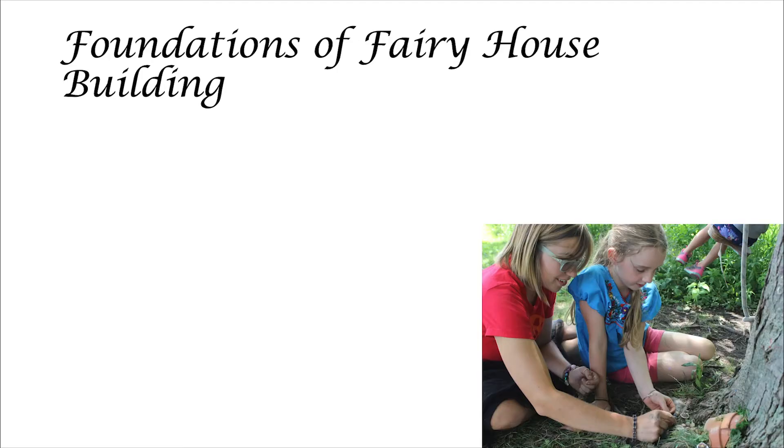Now let's learn how to build a good fairy house. While we're building a fairy house, we want to act as guardians of nature, just like the fairies. How do we act as guardians of nature? Let's talk about it. One of the first things to know when building a fairy house is that we only want to take what we need.